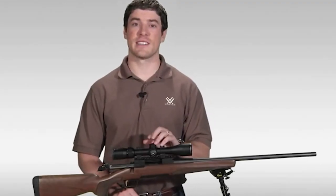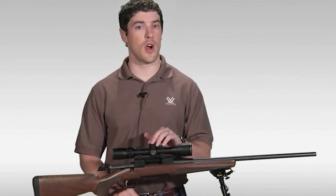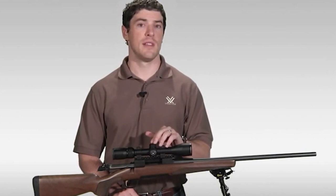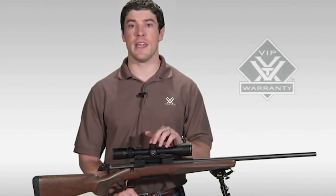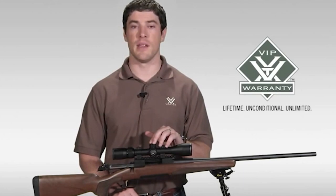That covers the Vortex Diamondback rifle scope. If you're looking to stretch your dollar for the best hunting rifle scope your money can buy, I strongly urge you to head down to your local Vortex dealer to take a look at one today. As with all of our rifle scopes, the Diamondback comes with our legendary VIP warranty — our lifetime unconditional unlimited guarantee.